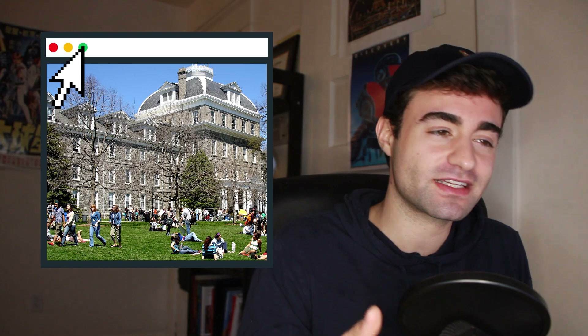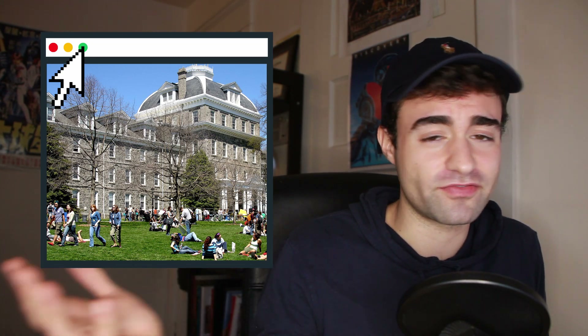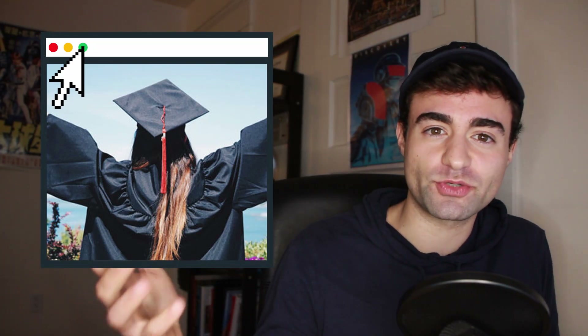I think it's really vital to study something that's at the crossroads of passion and viability. Unless money is no object to you — in which case you could study whatever you want — you basically want your college education to be some form of investment. Depending on your finances, that'll vary per person. If you're taking out a lot of student loans, you want to make sure that your earning potential will meet up with your outstanding student loans.